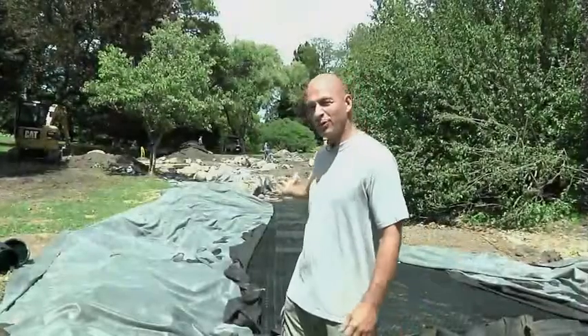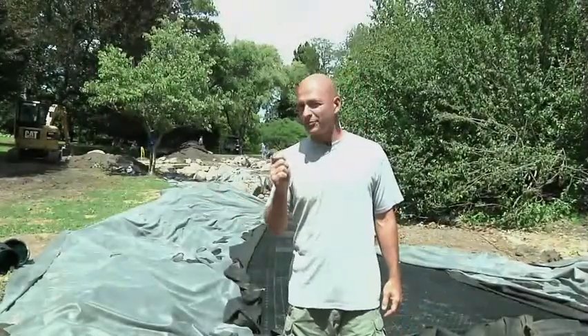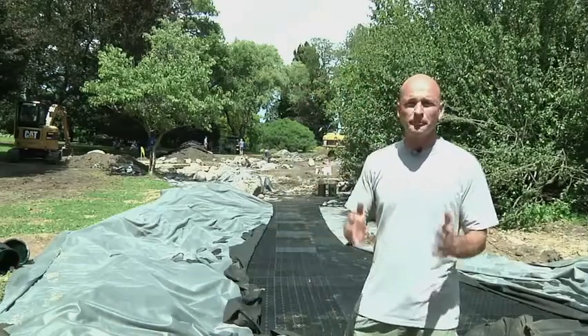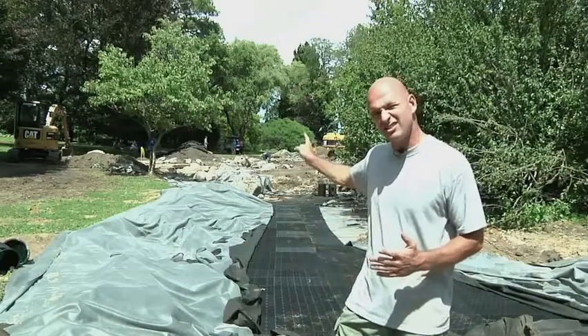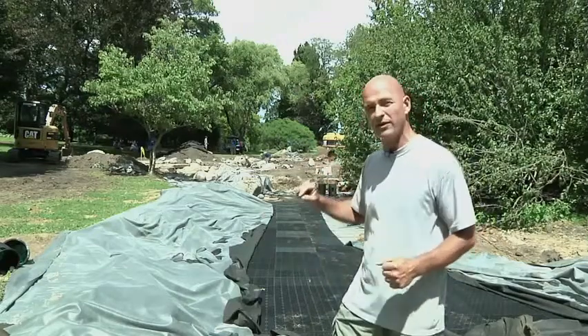Behind me you can see our 23,000-gallon reservoir capturing all the water off the parking lot and the roof. We have 700 AquaBlocks water matrix units installed. The excavation is 20 feet wide, 60 feet long, and 6 feet deep at the far end.